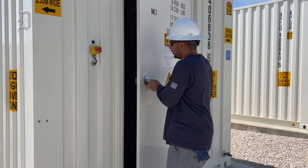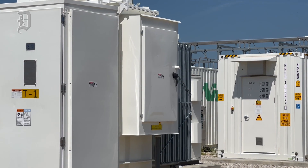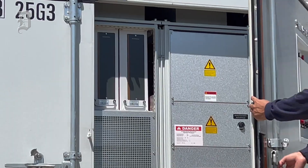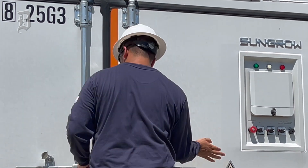At that point the batteries are charged, and we have the ability to discharge them as needed back onto the grid. So if the question is how do the batteries get charged — yes, they do get charged by the solar field.